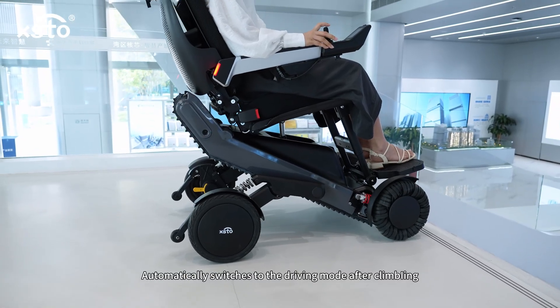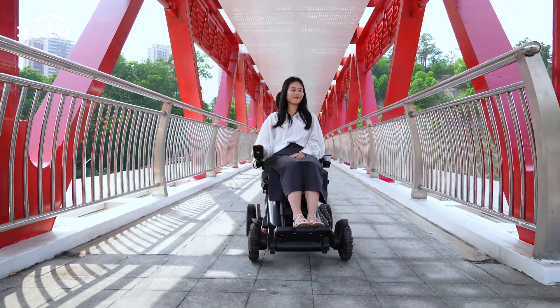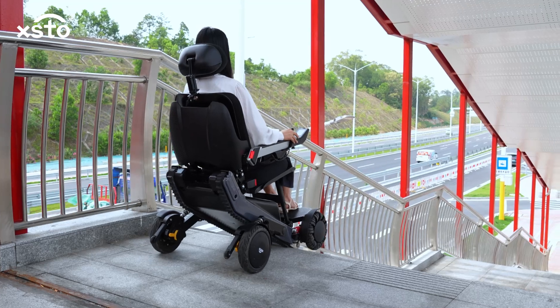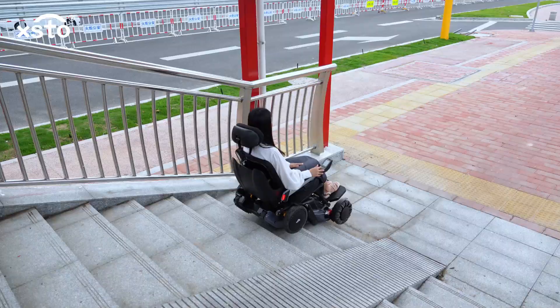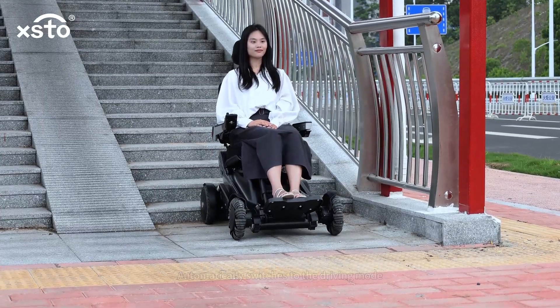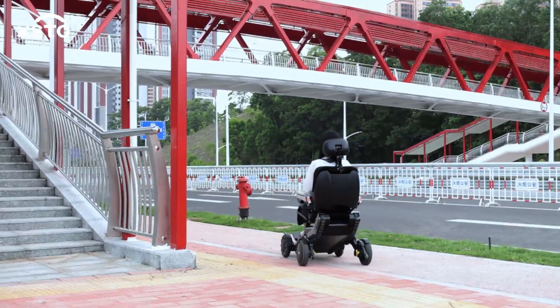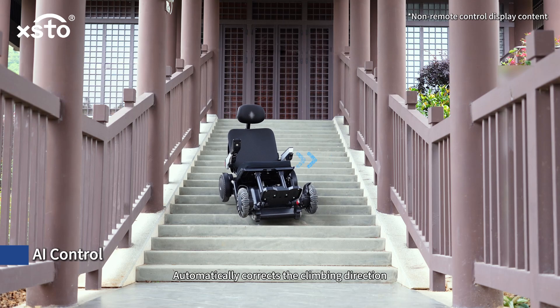Automatically detects the final step of the stairs and switches to driving mode after climbing. AI control automatically corrects the climbing direction.